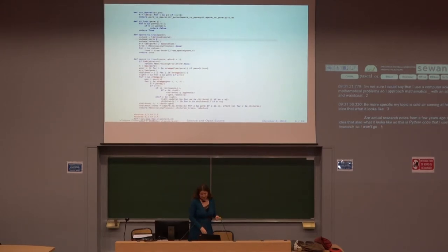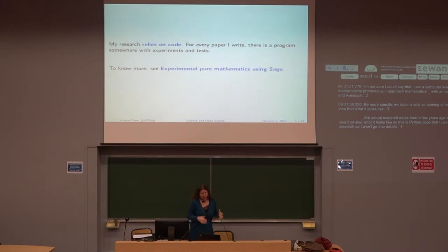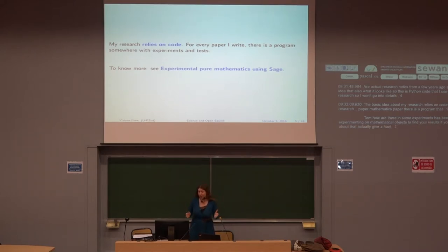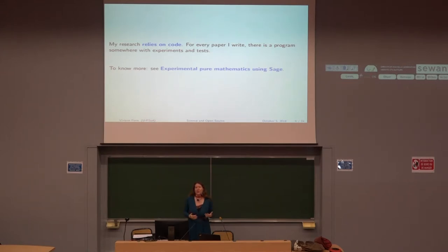My research relies on code. Anytime I write a research paper — a mathematics paper — there is a program behind it somehow. There's been some experiment, some code; I'm experimenting on mathematical objects to find new results. If you want to know more, I gave a whole talk called "Experimental Pure Mathematics Using Sage." But today I want to give you a broader view of the links I see between open source and science.